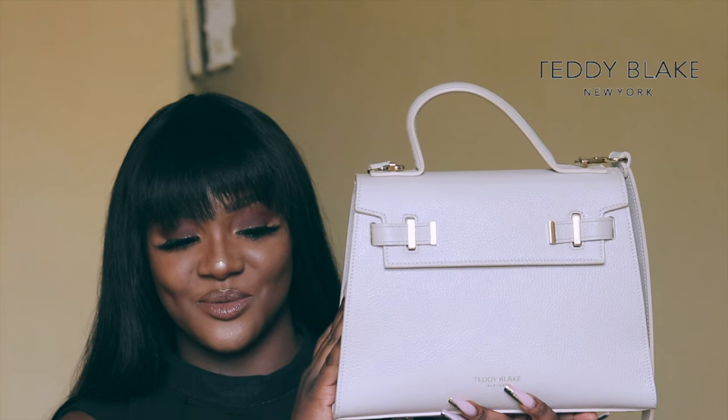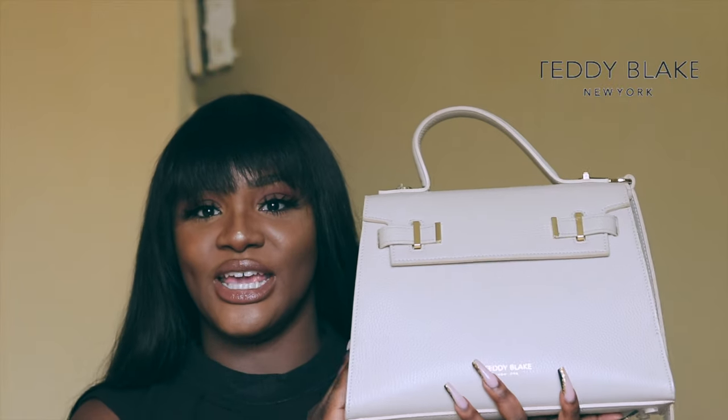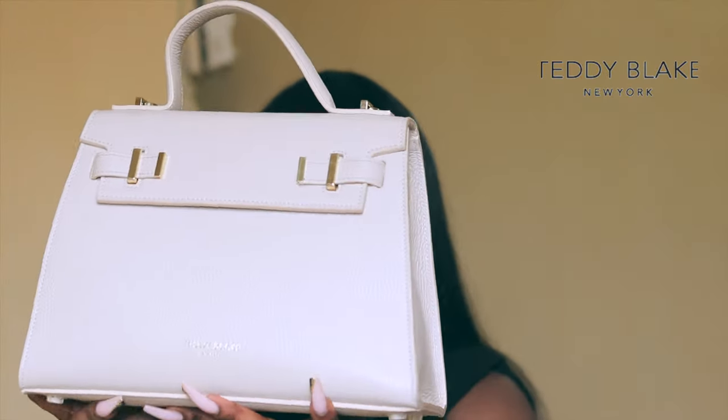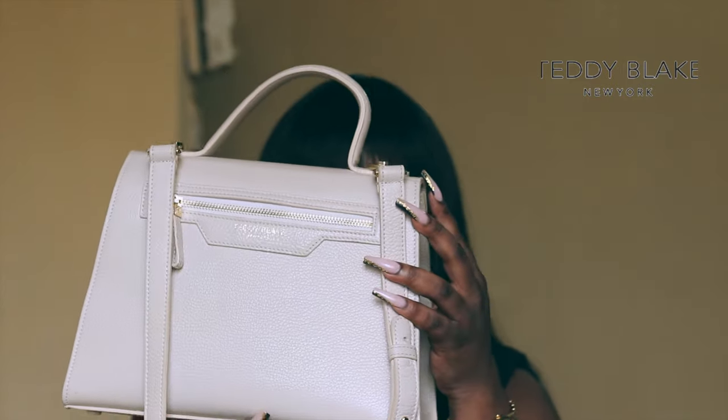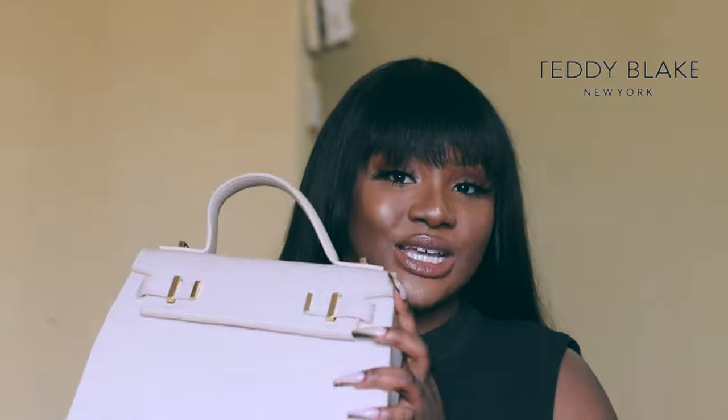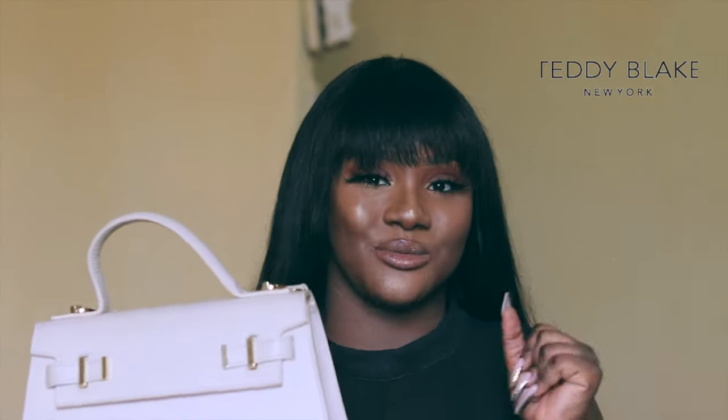First, let's talk about the sponsor of this video, which is Teddy Blade. This is what the bag looks like — it's actually a big bag compared to what I'd normally have. I feel like this bag will literally be perfect for any kind of outfit; you can dress it up and dress it down. This is my second Teddy Blade bag and the first one is still going strong after two years. Teddy Blade is an affordable designer brand — they produce luxury bags made from 100% Italian leather, made in Italy.